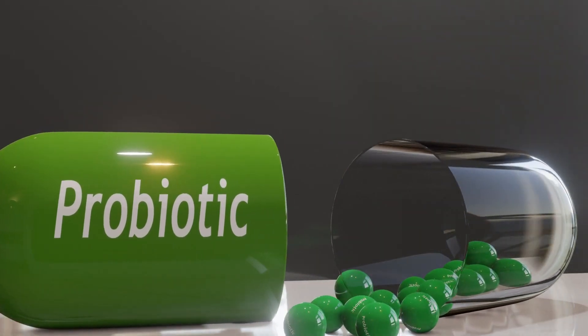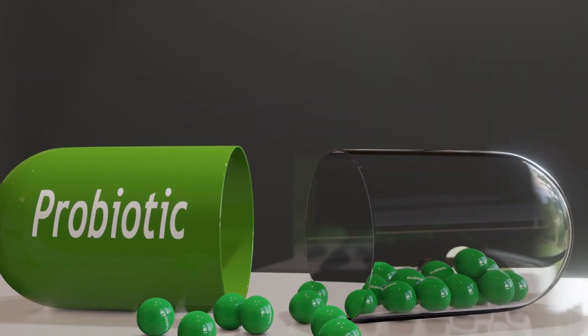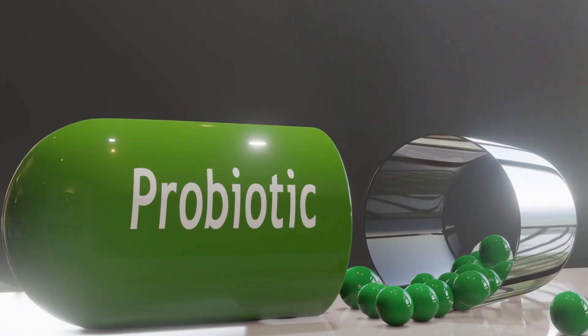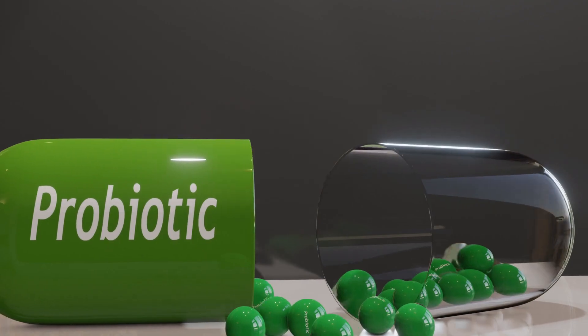ProDentum is a doctor-formulated mix that gathers five scientifically proven, potent strains, combining a total of 3.5 billion good bacteria into one revolutionary dissolvable candy.